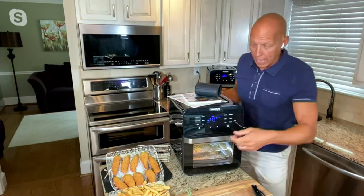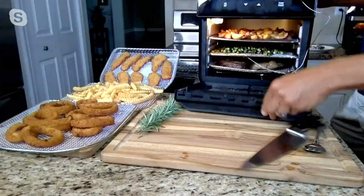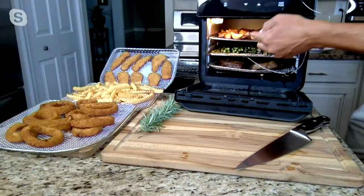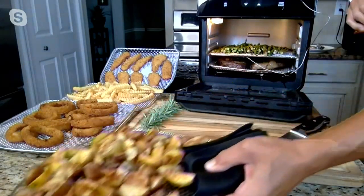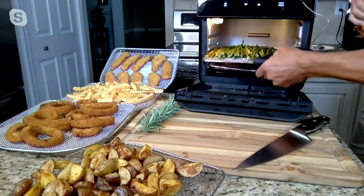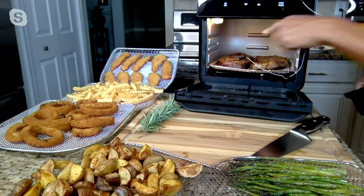I'm going to open this up and I want you to see a couple of things. Three levels of cooking here. I did my potatoes on the top, I did my asparagus right here — roasted my asparagus — and then I did my gorgeous steaks.